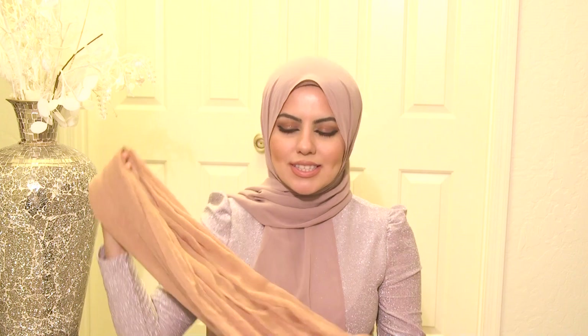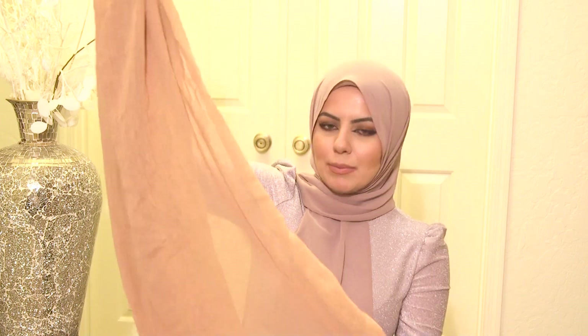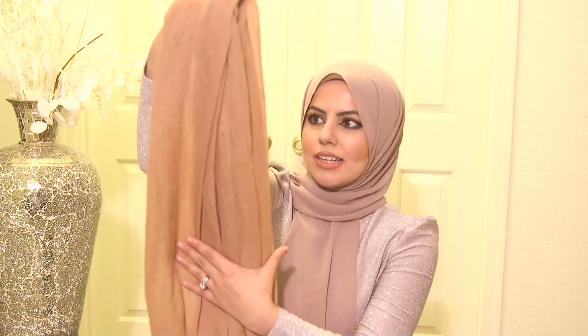The scarf I paired this dress with is from a brand called Vela Scarves. Vela Scarves has the most comfortable and stylish scarves you can wear with casual wear as well as special occasion outfits. This one in particular is a nice tan color hijab that works really well with this outfit — I'll link it down below.